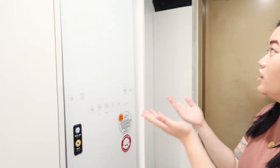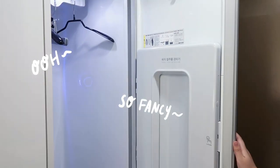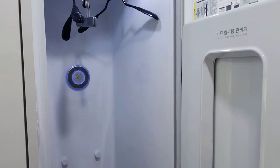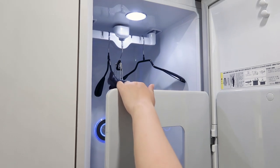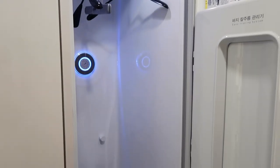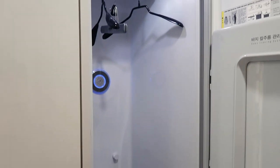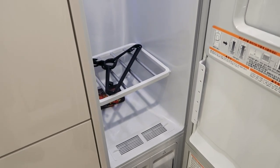This place came with an LG Styler, which is kind of like a dry cleaning system. You're meant to put pants over here, and then over there you hang up jackets and stuff. We haven't used it yet, but it's kind of cool that it came with it.